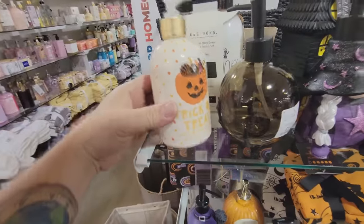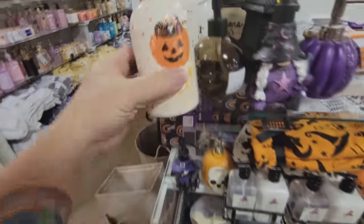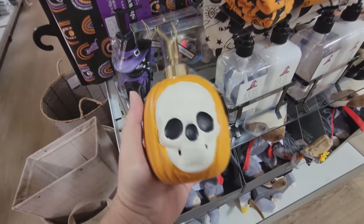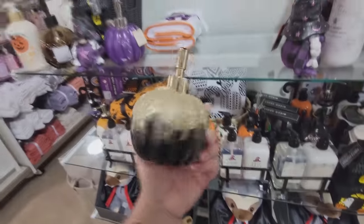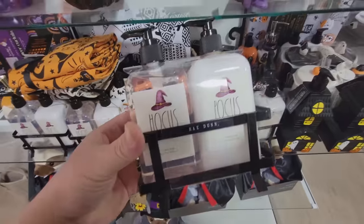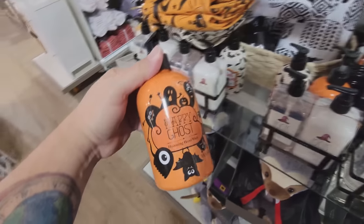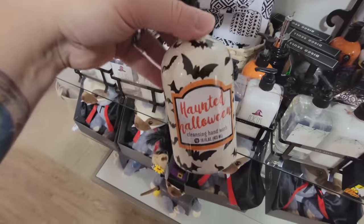And look at this one — it's a candy corn-scented hand wash. It's Halloween candy inside a pumpkin. We've got a black cat soap dispenser and a pumpkin with a skull face on it. How cool is that? We have Ray Dunn Hocus Pocus hand lotions. And look at these back here — it's more hand wash. It's called Happy Ghost, and this one has bats on it. What is this? It's like a Halloween gnome with long braids.